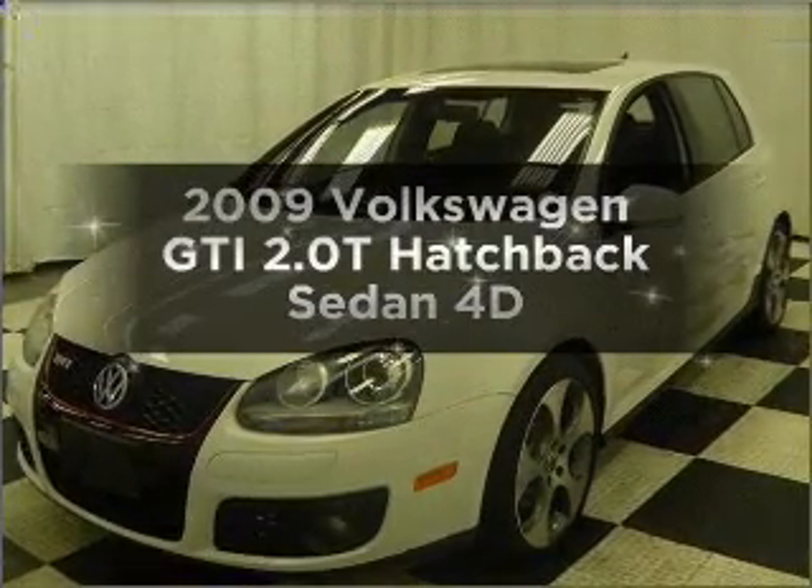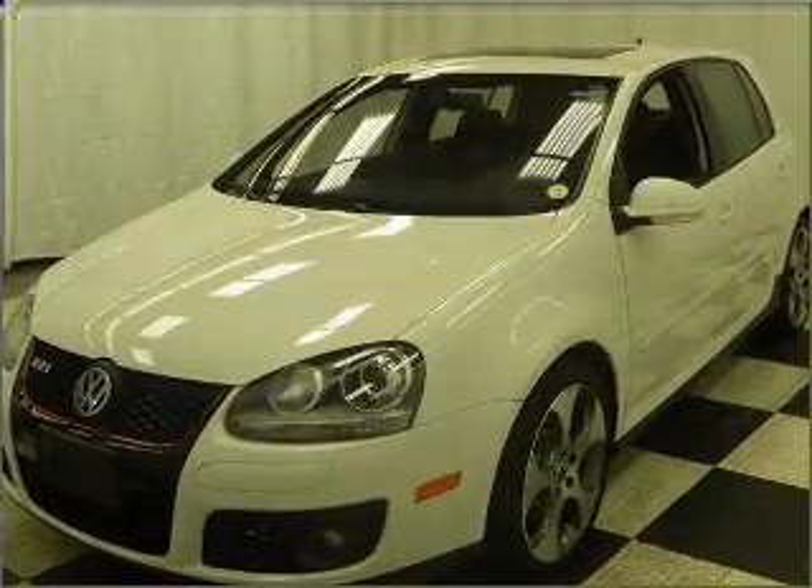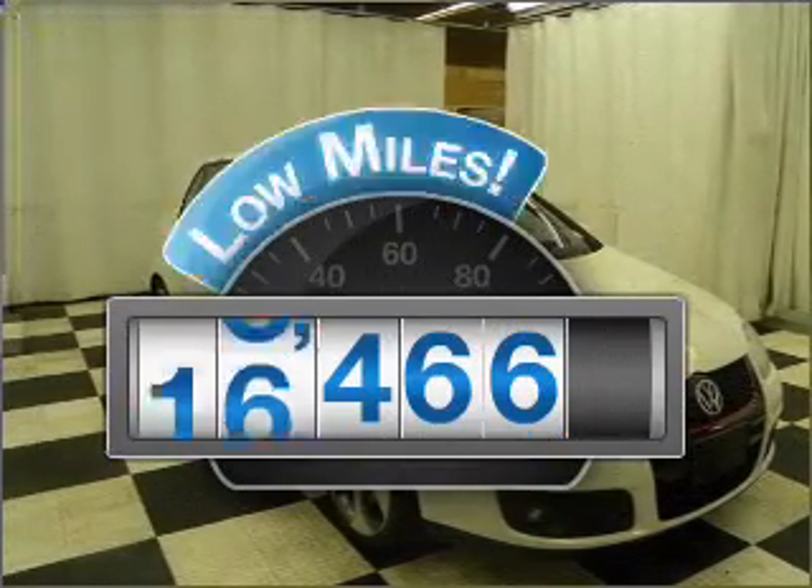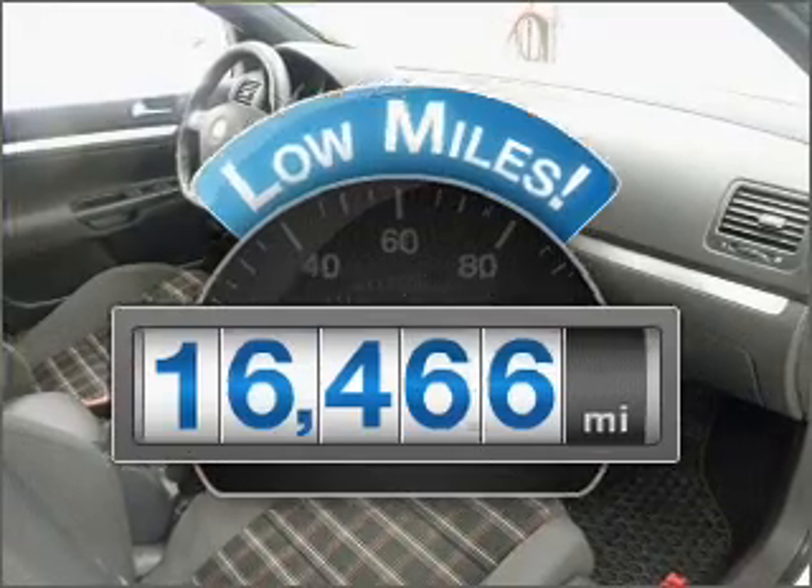Check out this 2009 Volkswagen GTI. Everything you need under one roof with this great vehicle. With low miles, this automobile will take you far and get you where you want to go.